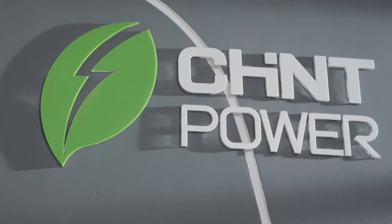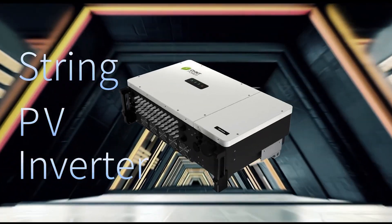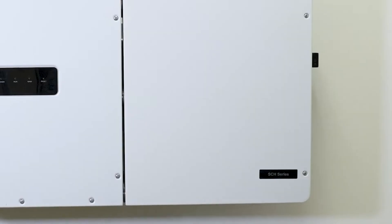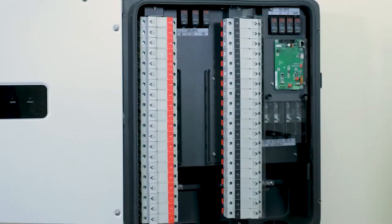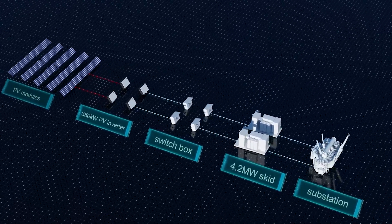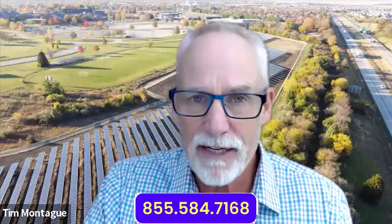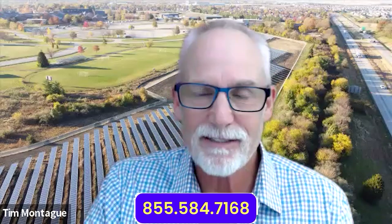The Clean Power Hour is brought to you by CPS America, maker of North America's number one three-phase string inverter, with over 8 gigawatts shipped in the U.S. The CPS product lineup includes string inverters ranging from 25 kW to 350 kW. Their flagship inverter, the CPS 350 kW, is designed to work with solar plants ranging from 2 megawatts to 2 gigawatts. CPS is the world's most bankable inverter brand and is America's number one choice for solar plants, now offering solutions for commercial, utility, ESS, and balance of system requirements. Go to chintpowersystems.com or call 855-584-7168 to find out more.